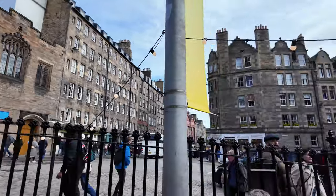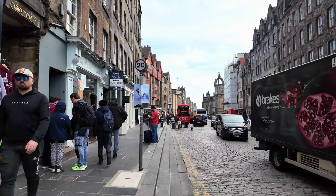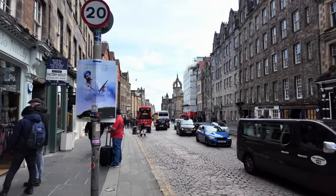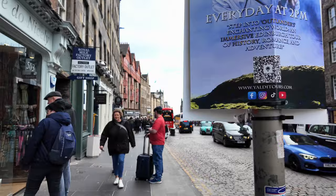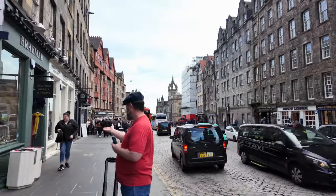So we're going to continue walking down. It's extremely busy in Edinburgh this morning. This is part of my walking diet - I'm trying to get 10,000 steps a day. So this is day one of my 10,000 steps.